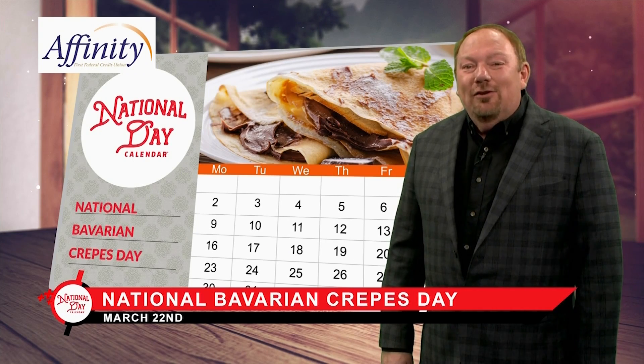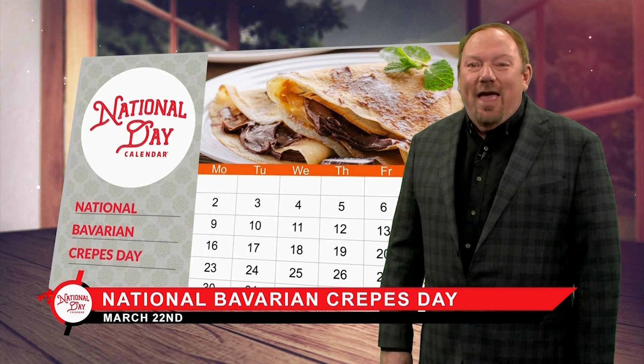I'm Marlo Anderson with the National Day Calendar. See you again tomorrow as we celebrate every day.